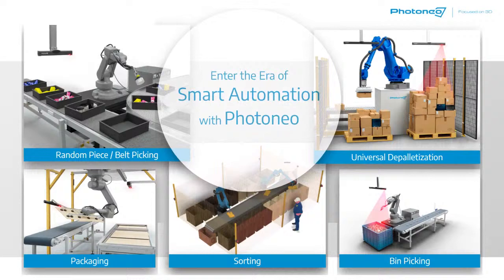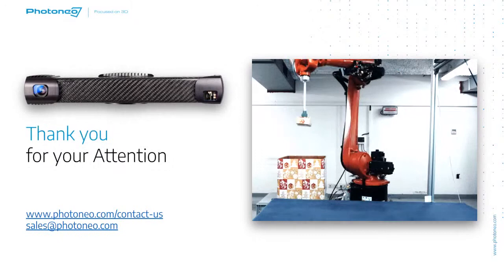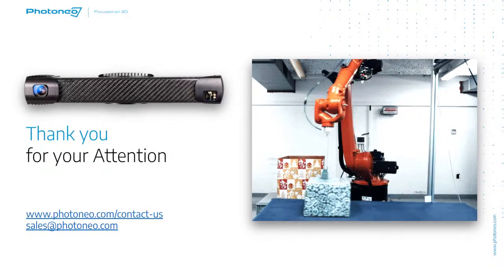We are not developing only 3D sensors but the entire ecosystem around those sensors. That ecosystem means we also add robotic intelligence to these vision systems. Applications and solutions include random piece and belt picking, universal depalletization, packaging, sorting, bin picking, and many more. If you have any questions or are interested in pricing, feel free to contact us at the provided addresses. Thank you very much for your attention.